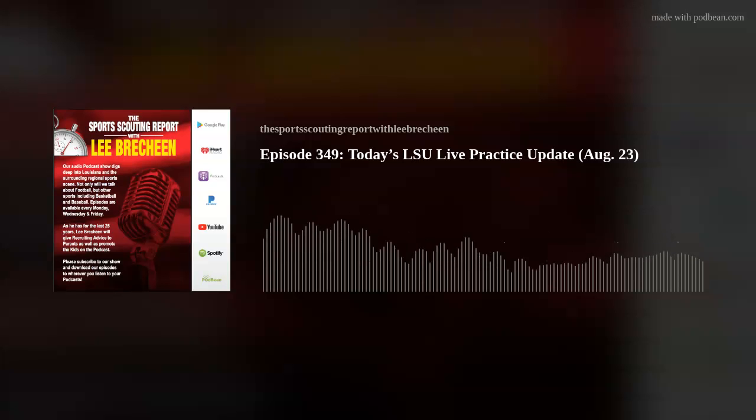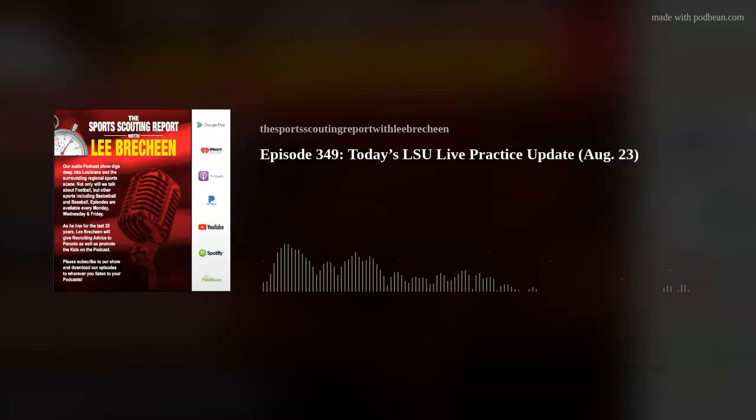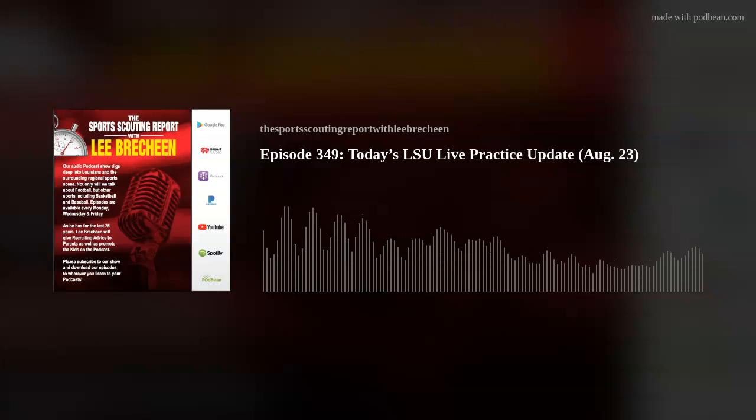The media could only stay 30 minutes today — we were scheduled for two hours, not complaining. You can tell it's getting close to the season. It'll be a similar rundown to others, but I found some things today. You can always find things to share with the public by going to a practice, even in drill work. We only got to see drill work, defense only.